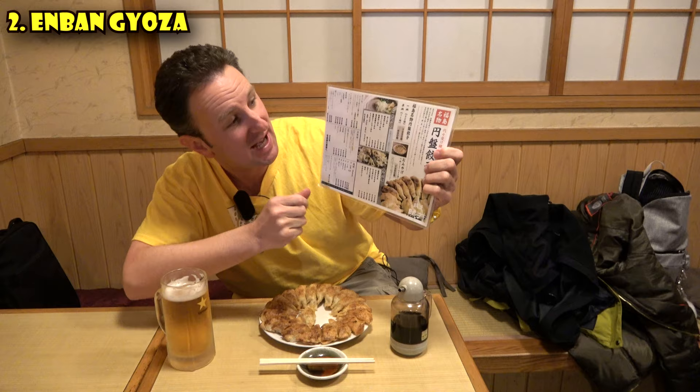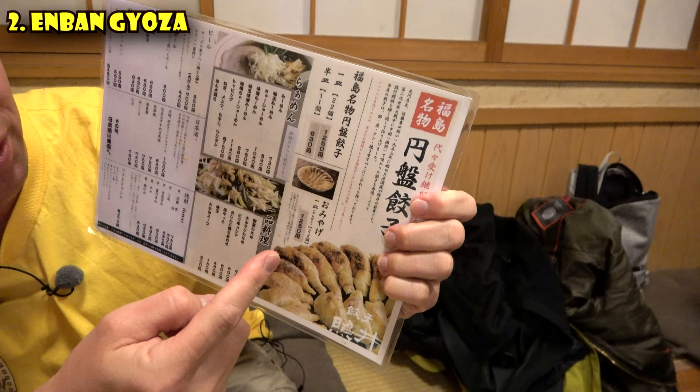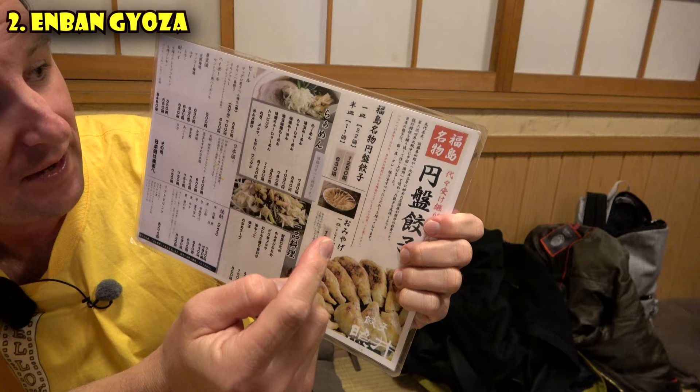When you order the gyoza, it can come in two sizes. It comes in the size of 11 — in that case it's not big enough to be a full disc. The full disc I've got right here is size 22. About 1,250 yen, roughly 12 US dollars, for a pretty good meal. Of course, the biru costs a little more. So when you come to Fukushima Prefecture, make sure to get some enban gyoza. It's definitely a must-eat.